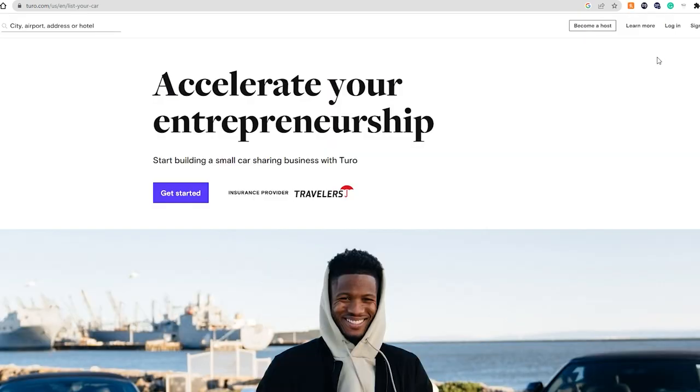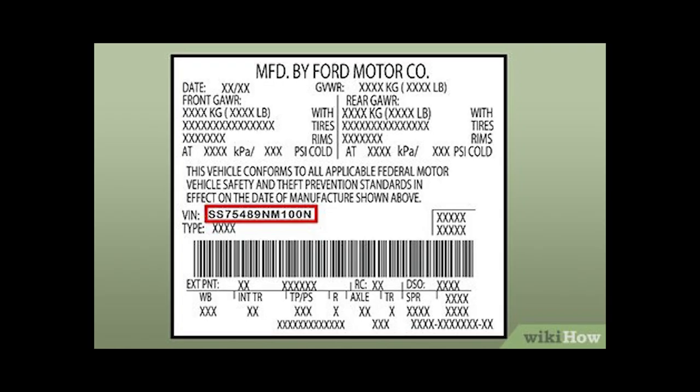If you want to become a host — the person that rents out the car — you can do it very easily. All you have to do is sign up, fill out a few questions, and put in your VIN number, which you can find on your car registration. They need this information to verify ownership and check for any problems with the car. It's pretty easy. Once you do it, you can start putting your car out there and get bookings. The car I rented out is a 2018 Honda Civic — not a luxury car, more of an economical car, which are doing very fine on Turo right now.